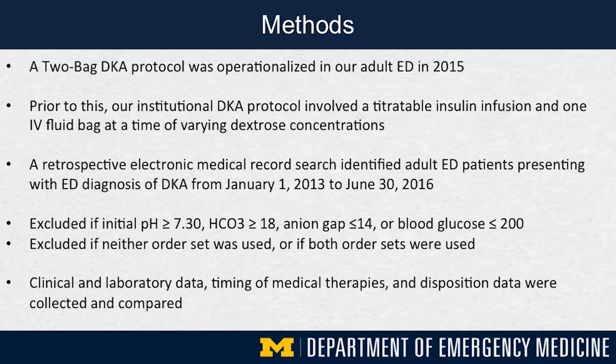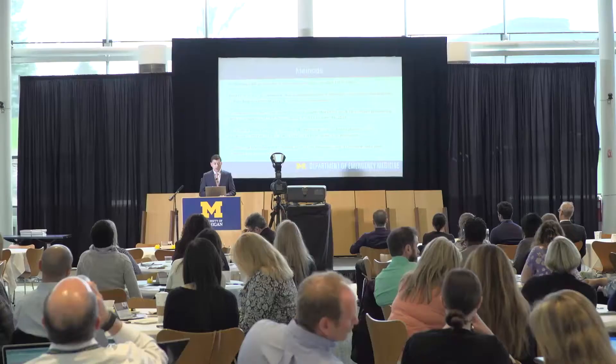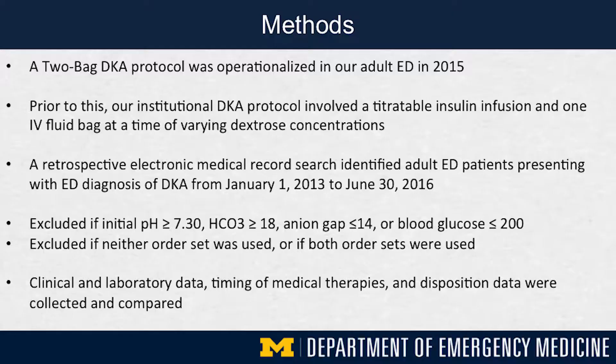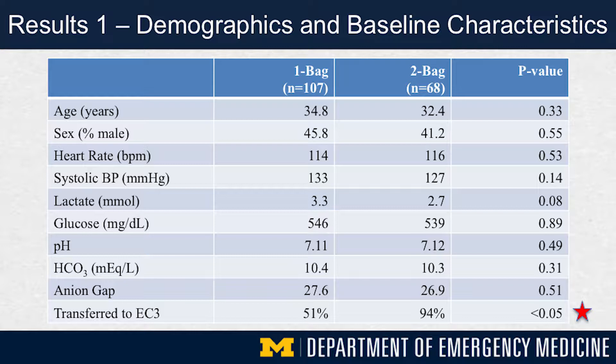A two-bag protocol was operationalized at the University of Michigan in 2015, whereas previously our institution had used a one-bag or more traditional method for management of DKA. We conducted a retrospective before-and-after study via an electronic medical record search to identify adult ED patients with either a diagnosis or impression of DKA from 2013 to 2016. We manually reviewed patients and excluded those whose initial metabolic derangements were non-diagnostic of DKA, or if neither or both order sets were used during their care.